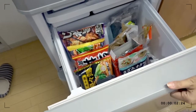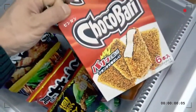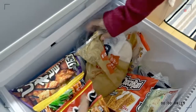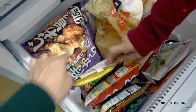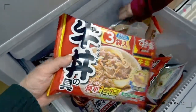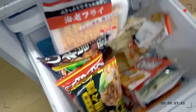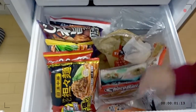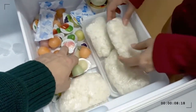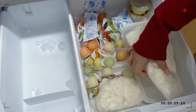Over here we put our ice cream and processed foods — ice cream, french fries, fried chicken, noodles. And also jelly and more ice cream. And rice — why do we have rice in the freezer?